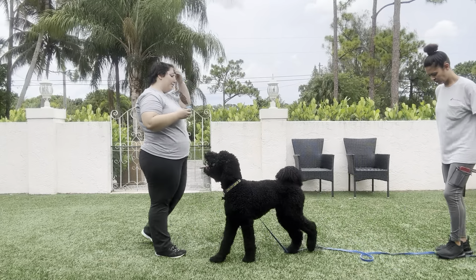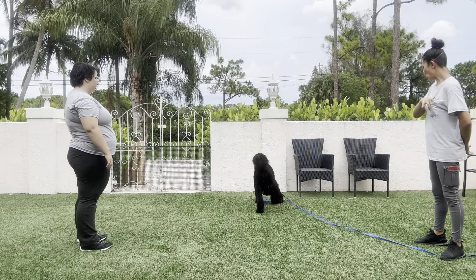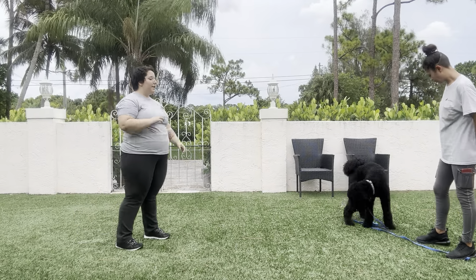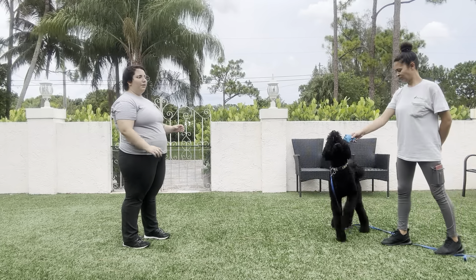And we're going to try that one more time. Duke. Come. Yes! There we go, that was better. You see, even though Duke was still distracted, Sasha was able to get a hold of his attention.